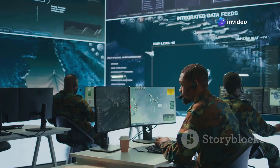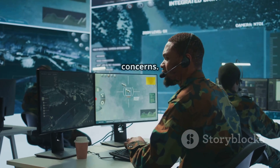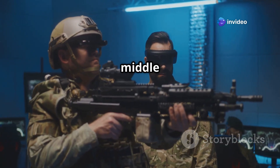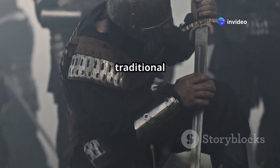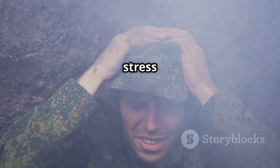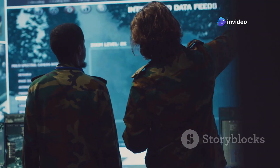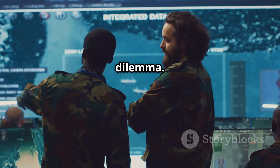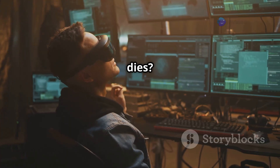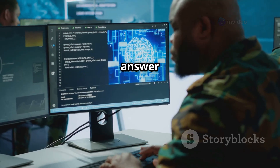But with great technology comes great responsibility — and also some concerns. First, there's the risk of over-reliance: what if the AR system fails or gets hacked in the middle of an operation? Soldiers need to maintain their traditional skills too. Second, there are privacy and mental health concerns — constant data overload could lead to stress or cognitive fatigue. Will these glasses become a burden rather than a tool? And finally, there's the ethical dilemma: as warfare becomes more digital, are we moving toward a future where technology decides who lives or dies? This opens up debates about AI and autonomy in combat — questions the military and tech companies will need to answer soon.